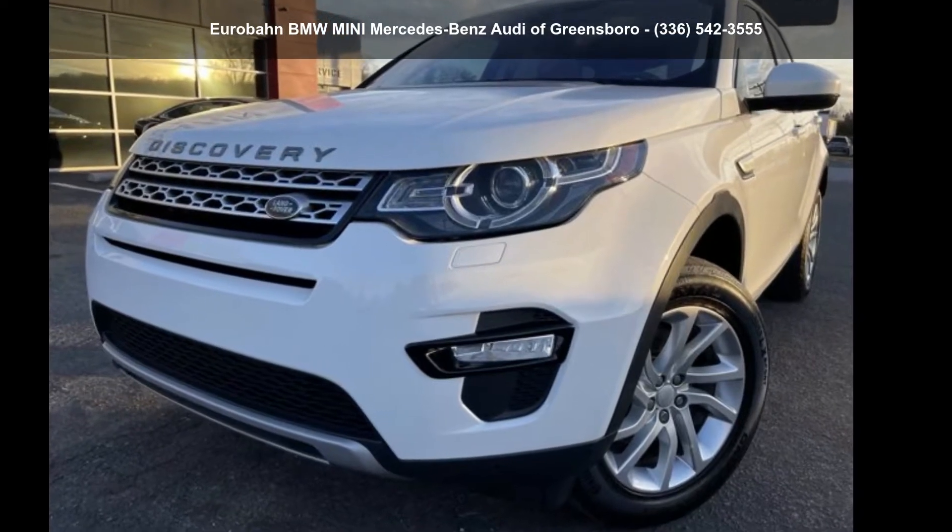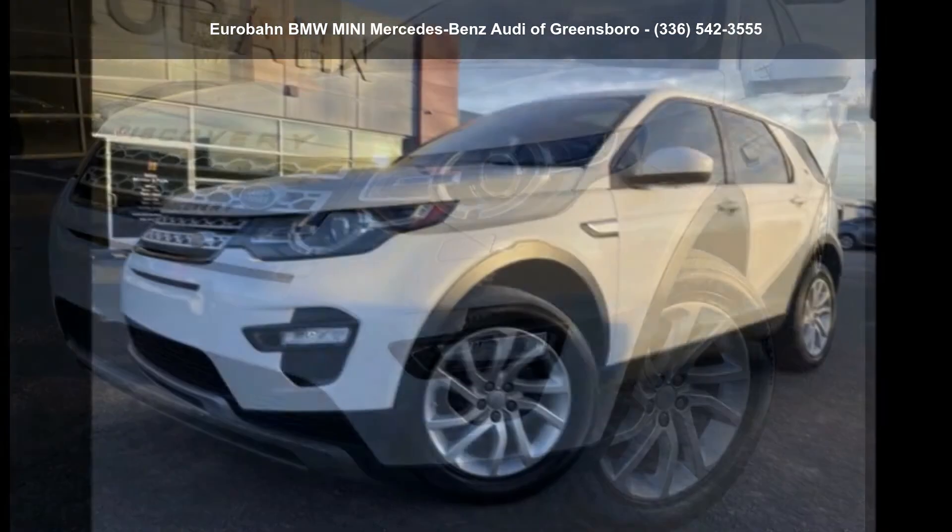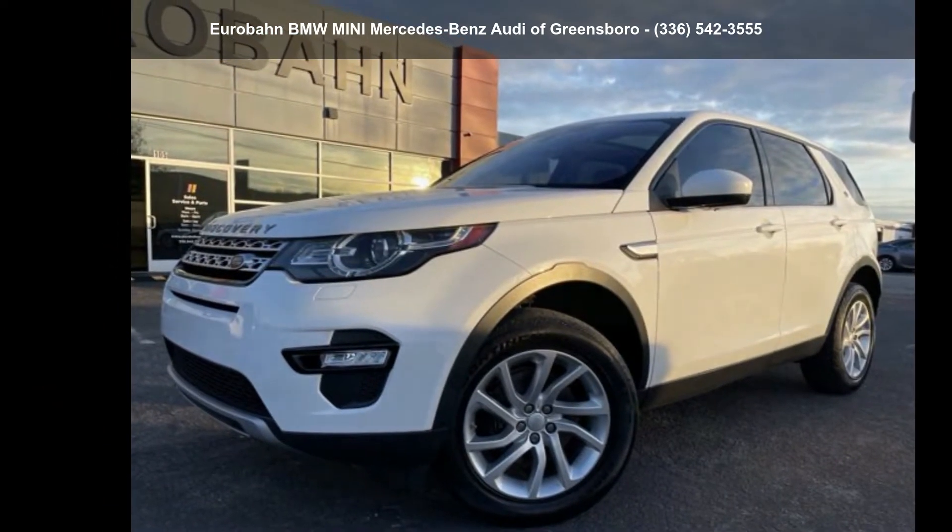Arrive in style with this Land Rover 2017 Discovery Sport HSE. Don't miss this great deal on a luxury vehicle.